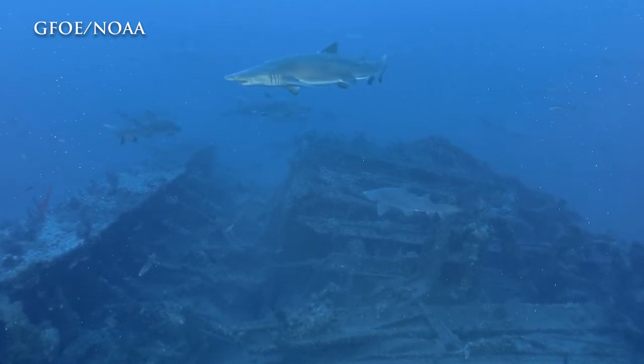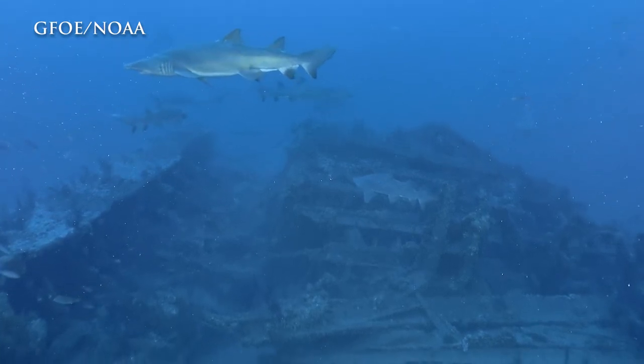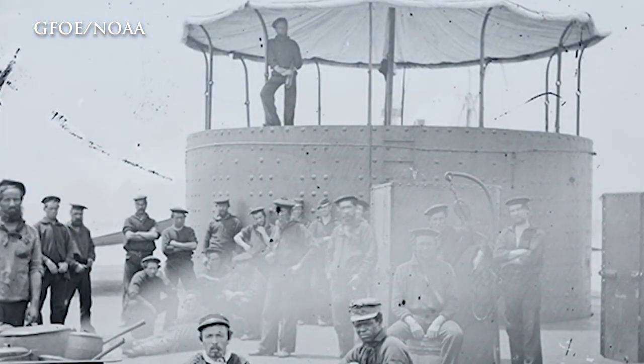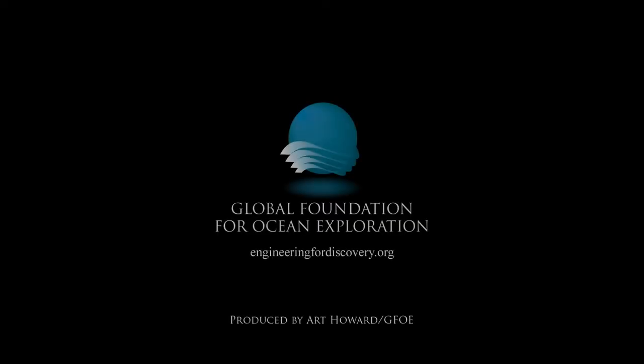Monitor was one of the most iconic vessels ever built, and one of the strangest — its technology, with that rotating gun turret, is the ancestor of all modern naval guns. It's really important, not just to American history, but to world history.